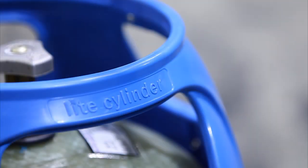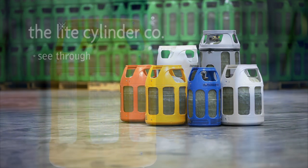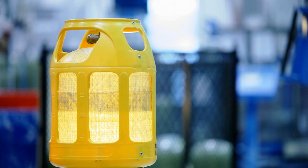Light Cylinders are perfect for grilling. Since the fiberglass cylinder is see-through, you'll never have to worry about running out of gas. Whether you fill completely or add a little at a time, you'll always know exactly how much you're getting.